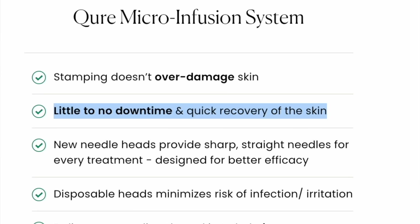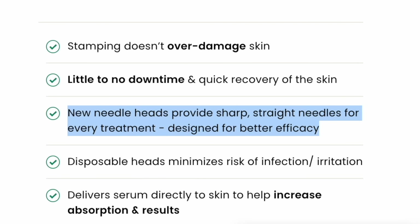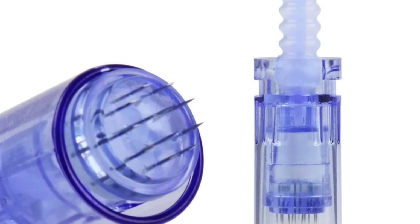Secondly, they say that there is little to no downtime versus with a derma roller there is slower recovery and longer healing time. Next, they say that new needles provide sharp, straight needles for every treatment, versus needles that become blunt after several uses and create unnecessary skin trauma. I agree with that — if we use a derma roller, we have to make sure we replace it quite frequently. However, at this point, I think most of us use a micro-needling device such as the Dr. Pen, which of course comes with fresh cartridges, and we do use a fresh cartridge for every treatment.